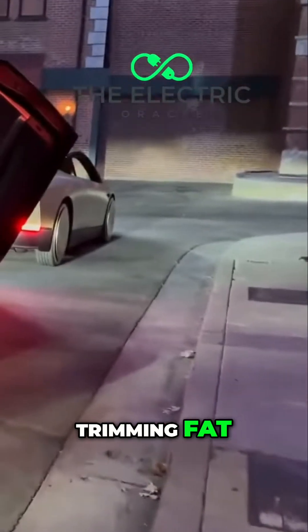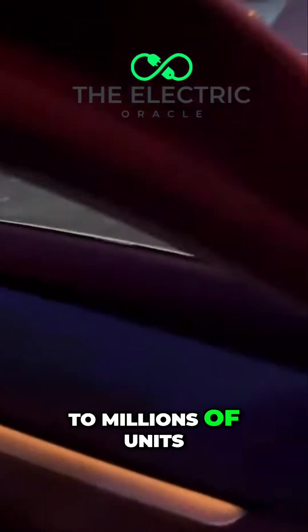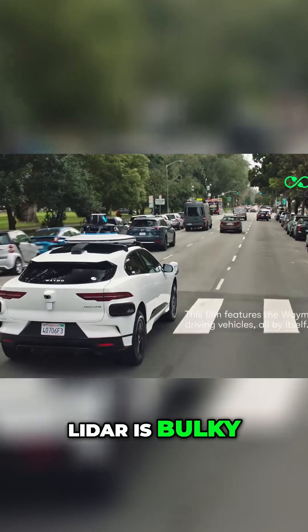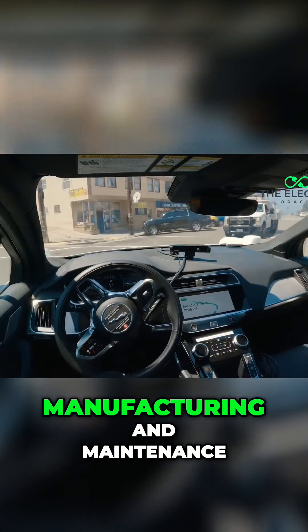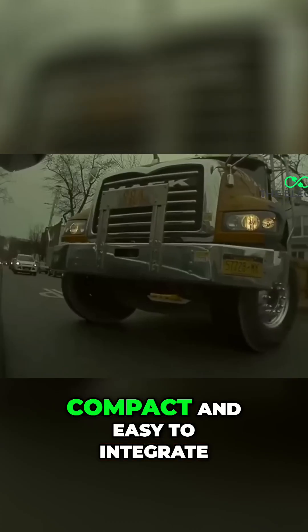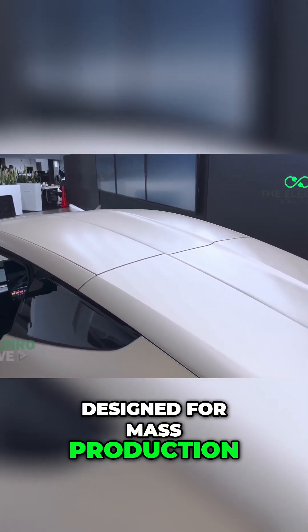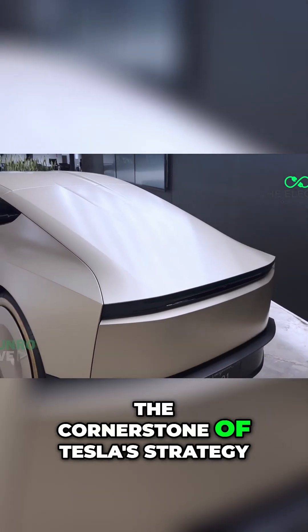This isn't just about trimming fat — it's about making autonomy affordable enough to scale to millions of units. But the savings go beyond the price tag. LiDAR is bulky, requiring intricate calibration, and adds complexity to manufacturing and maintenance. Cameras, by contrast, are lightweight, compact, and easy to integrate. This simplicity streamlines production, cutting both time and labor costs. For a vehicle like the Cybercab, designed for mass production with a target of 2 million units annually, this lean approach is the cornerstone of Tesla's strategy.